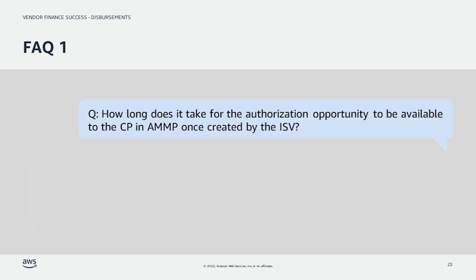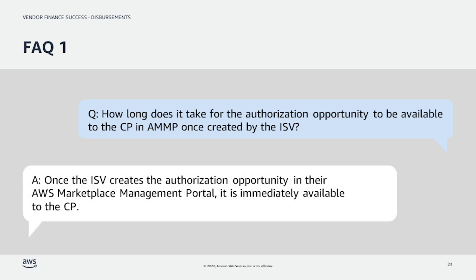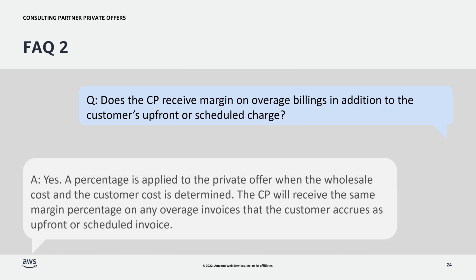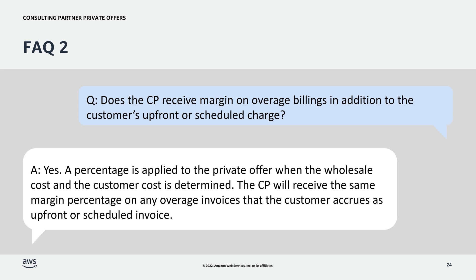Question 1: How long does it take for the authorization opportunity to be available to the channel partner in AMP once created by the ISV? Answer: Once the ISV creates the authorization opportunity in AMP, it is immediately available to the channel partner. Question 2: Does the channel partner receive margin on overage billings in addition to the customer's upfront or scheduled charge? Answer: Yes. A percentage is applied to the private offer when the wholesale cost and customer cost are determined, and the CP will receive the same margin percentage on any overage invoices that the customer accrues.